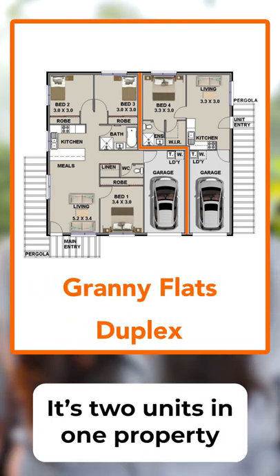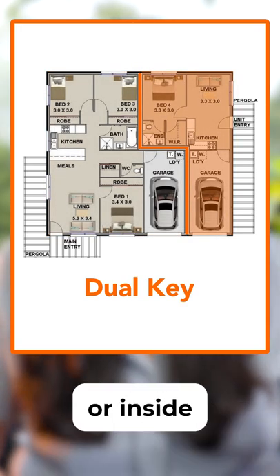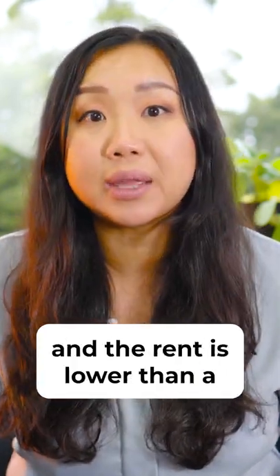It's two units in one property but instead of two mirrored units like a duplex, it's usually a house on one side with a unit on the other side or inside. Tenants like the fact that they are brand new, look like a single dwelling, and the rent is lower than a standard home.